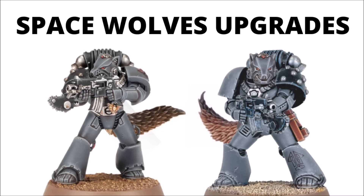It seems that the good boys at the Games Workshop design team have fetched even more fun new goodies for the Space Wolves. Let's tell a tale about these new Space Wolf upgrades.